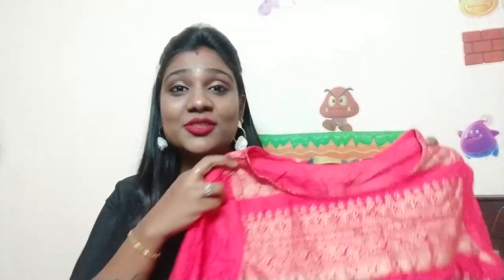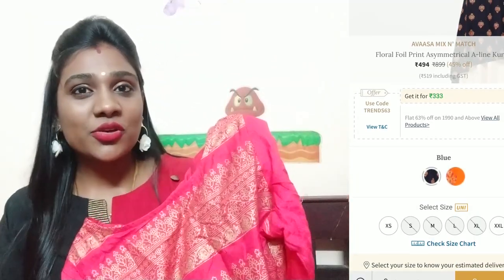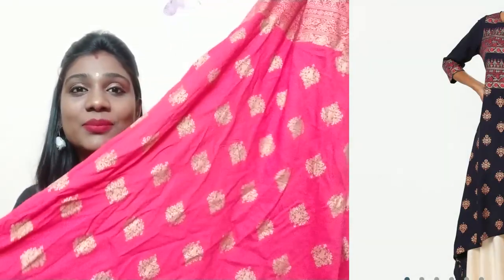We can also purchase from the Avasa brand. I have a close friend from Trichy, but I purchased the Avasa brand as well — it is a pretty design, very good design, and a shiny look. You can wear it at parties. It is a very nice brand. When you have prints, you can share them separately.